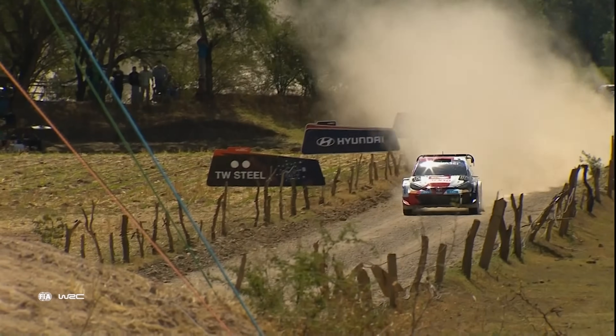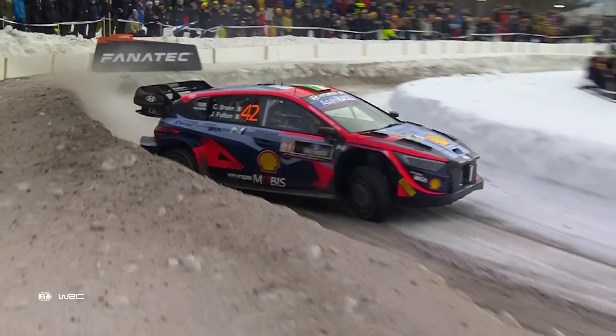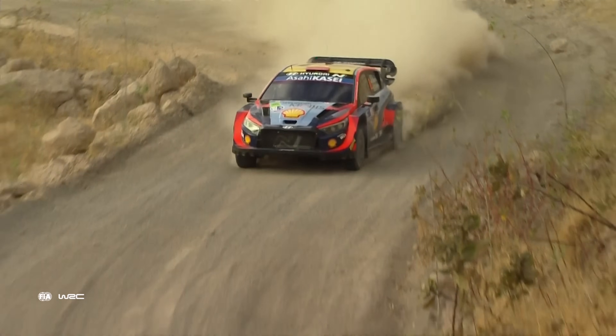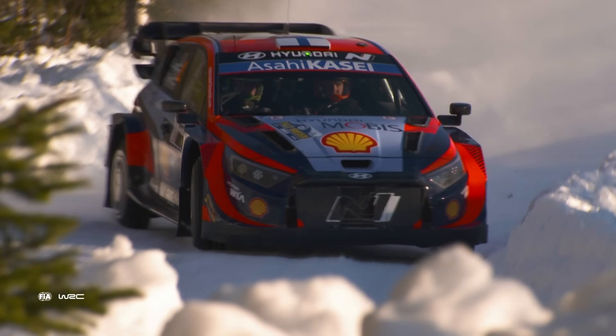And that's it for the anatomy of the WRC's Rally 1 cars. These incredible machines have brought a new dimension to the World Rally Championship, combining cutting-edge technology, sustainability, and thrilling performance. As we look to the future, it's clear that the WRC will continue to evolve and innovate, ensuring that the sport remains at the forefront of motorsport and keeps it exciting for the fans.